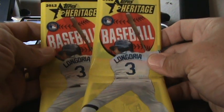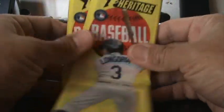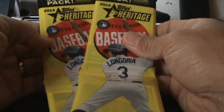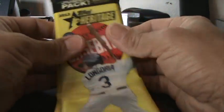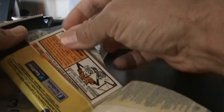I picked up a couple of jumbo packs of 2012 Topps Heritage. They came out at Walmart and stuff yesterday. Hobby releases tomorrow, I believe. I'm not really into this product, but I thought I'd pick up a couple packs just to see what they look like.